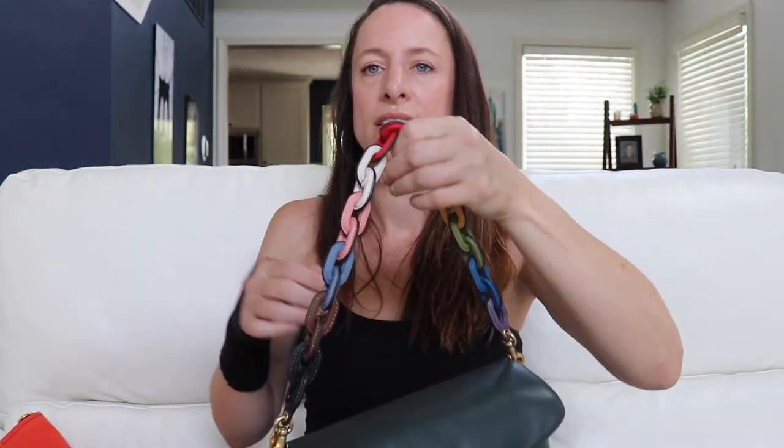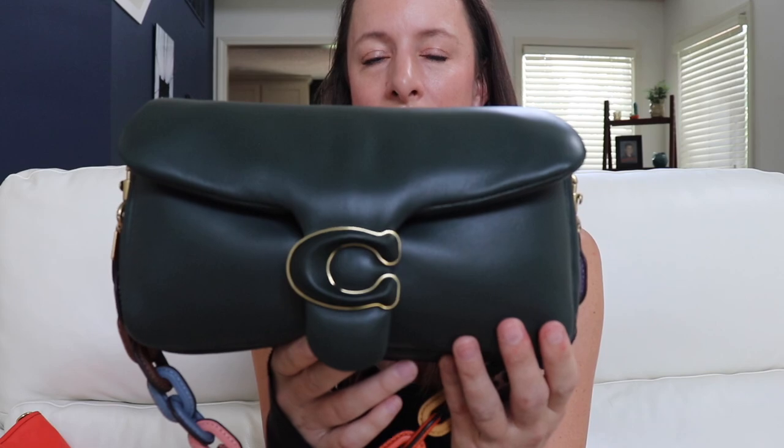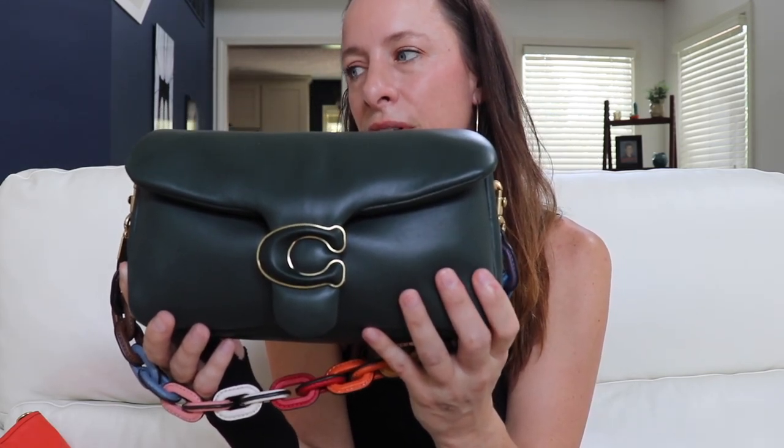All these little resin and leather chains are killer — it's fun to combine them on other designer bags too. The Pillow Tabby was really inventive for its time; in 2021 it was kind of the bag of the year and it's still going strong. Coach just came out with two new colors — deep berry and pine green — alongside this Amazon green. I got this one on sale at Zappos recently.